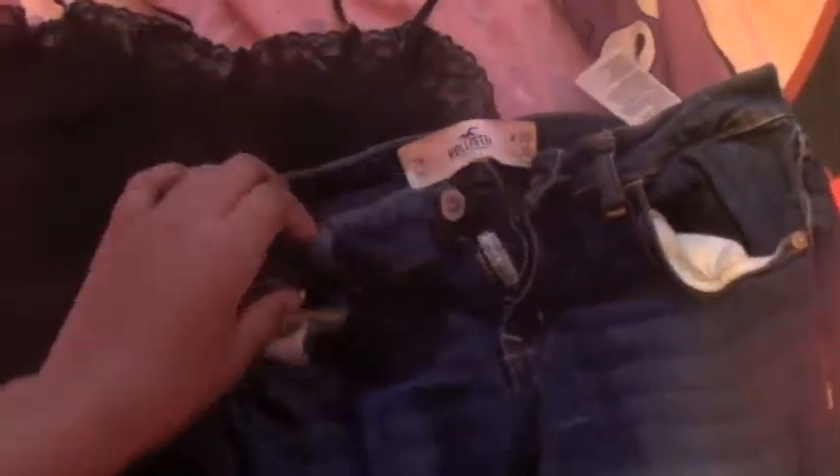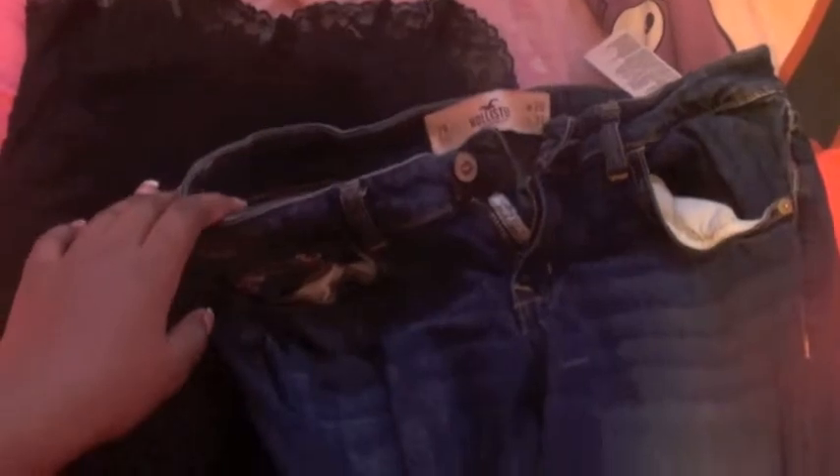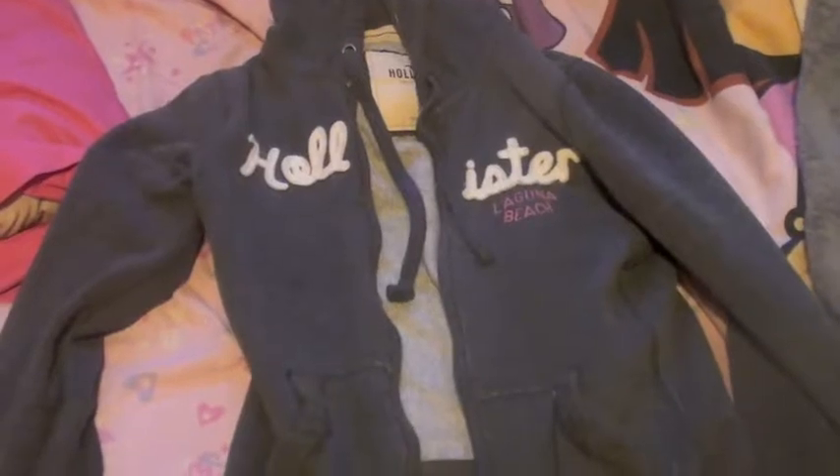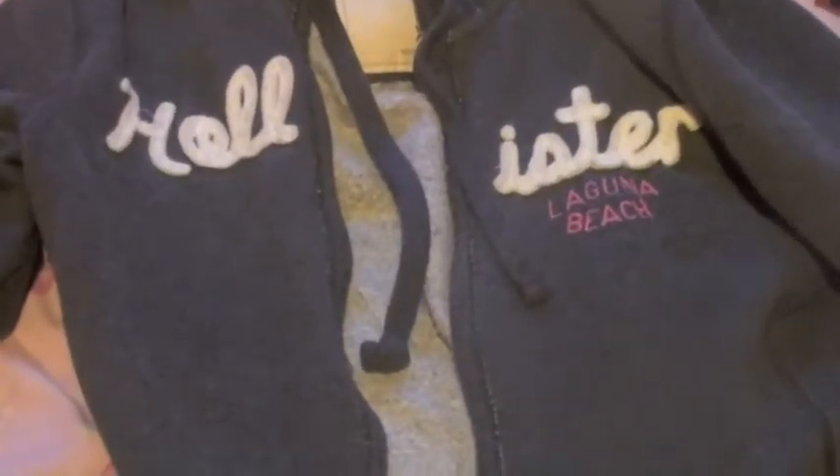Just showing you guys how they look — those are the super skinny, pretty equivalent to the jacket. For my sweater I have to switch it, so I'm just going to wear a Hollister sweater because it's really warm, really nice, and it'll just keep me comfortable.